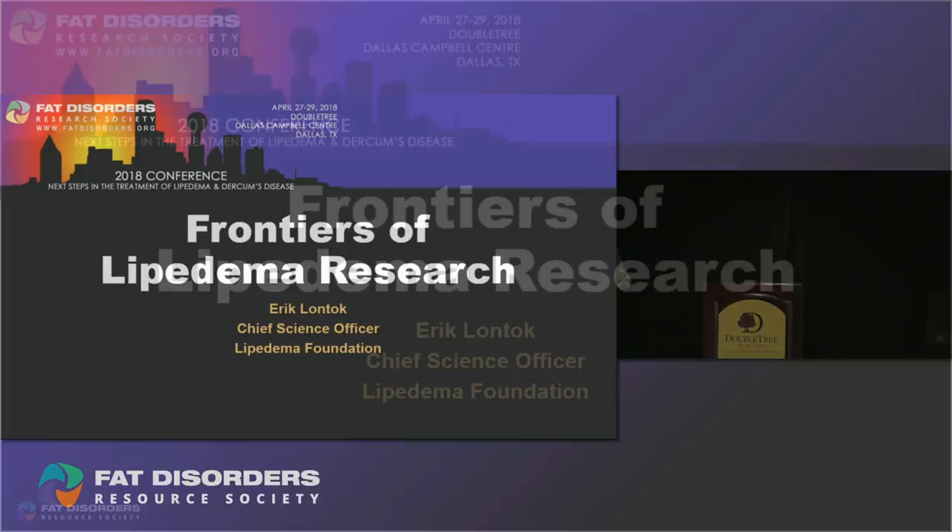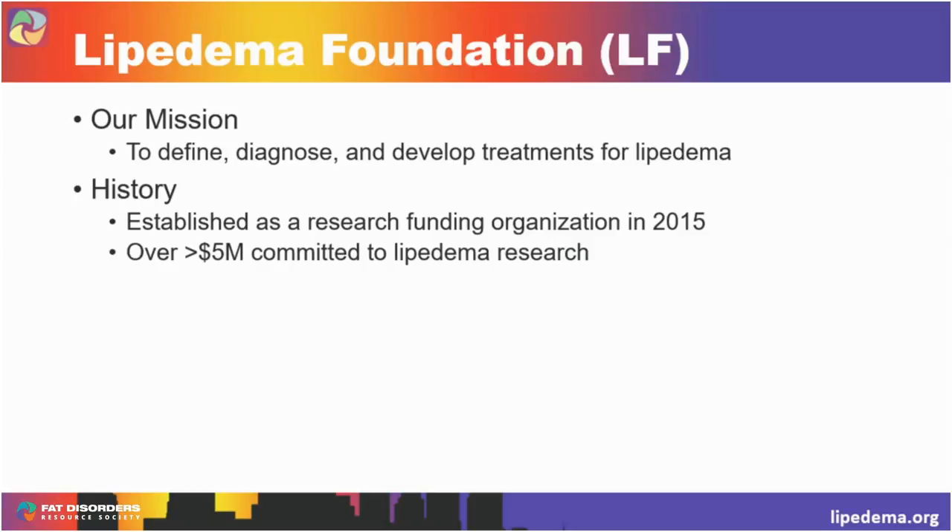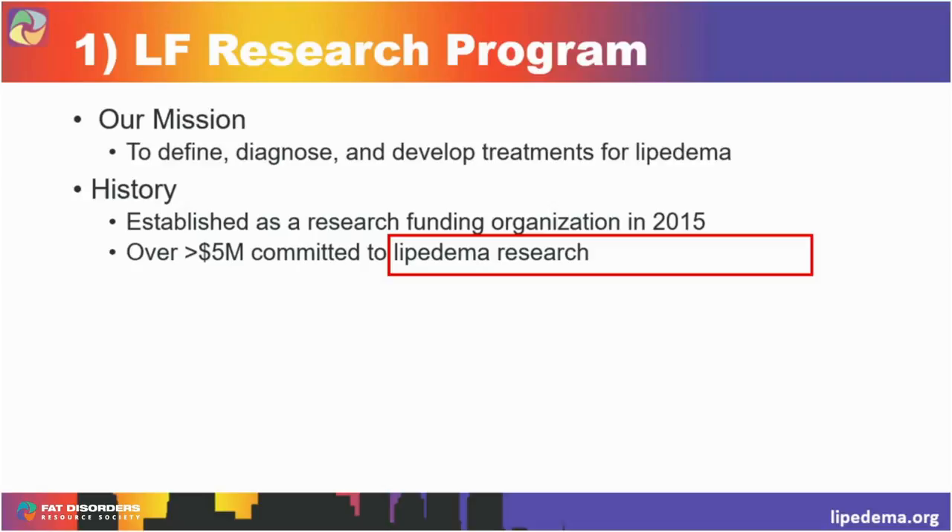My name is Eric Lontoc. I'm the Chief Science Officer of the Lipoedema Foundation and I really want to thank the organizers for the opportunity to speak with you today. The title of my talk is Frontiers of Lipoedema Research. I have no financial disclosures. Our mission at the Lipoedema Foundation, or LF, is to define, diagnose, and develop treatments for Lipoedema. We've been around since 2015 and since then we've committed over five million dollars towards Lipoedema research, and it's this program that I'd like to talk with you about today.